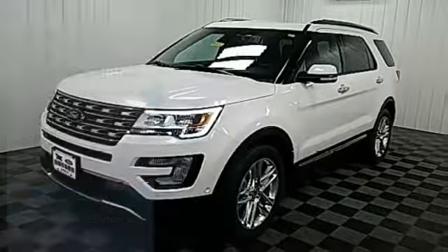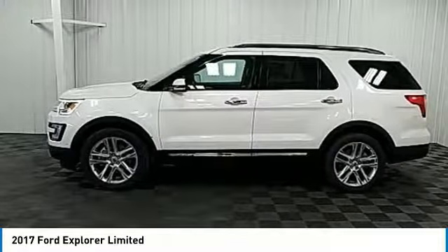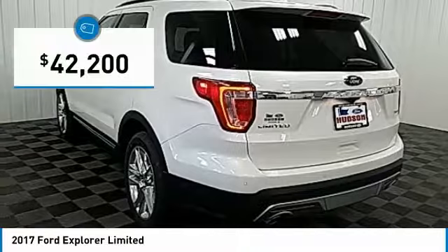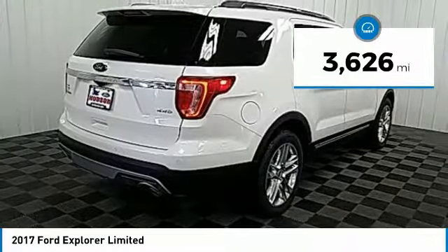We are pleased to show you the 2017 Explorer. You've got a lot of capabilities to call on in a Ford Explorer. Don't underestimate your choices and is priced below $45,000. This vehicle has less than 4,000 miles.